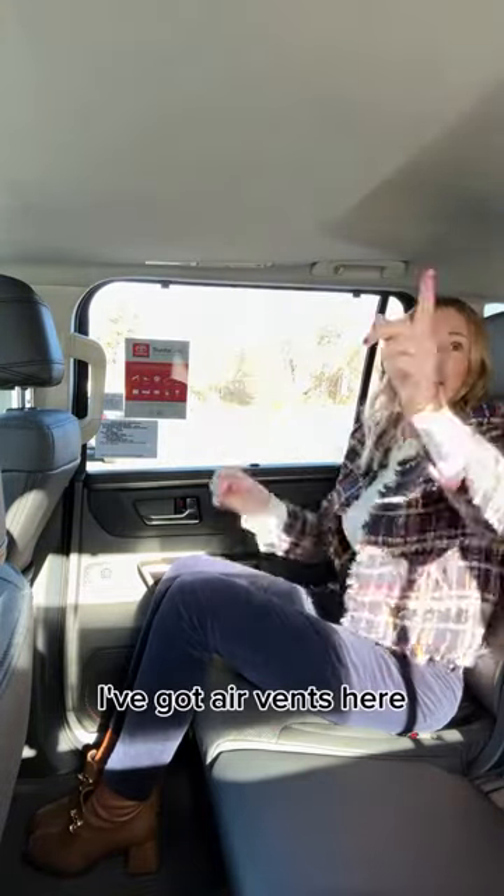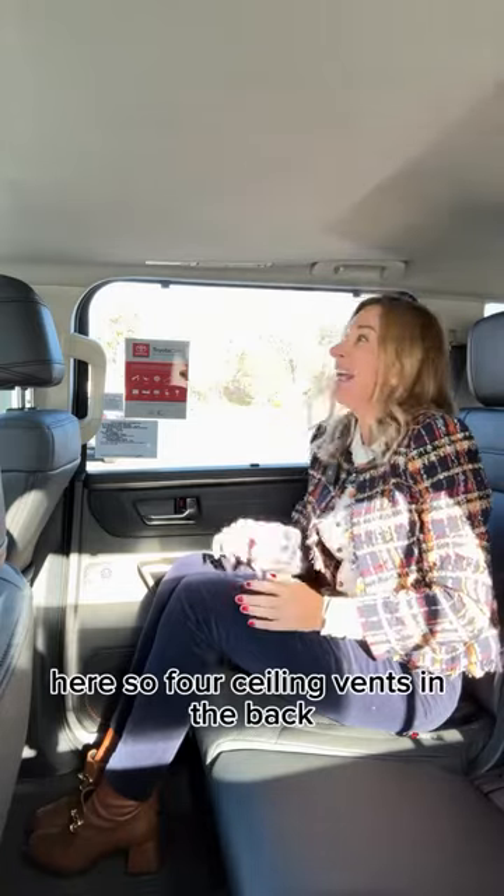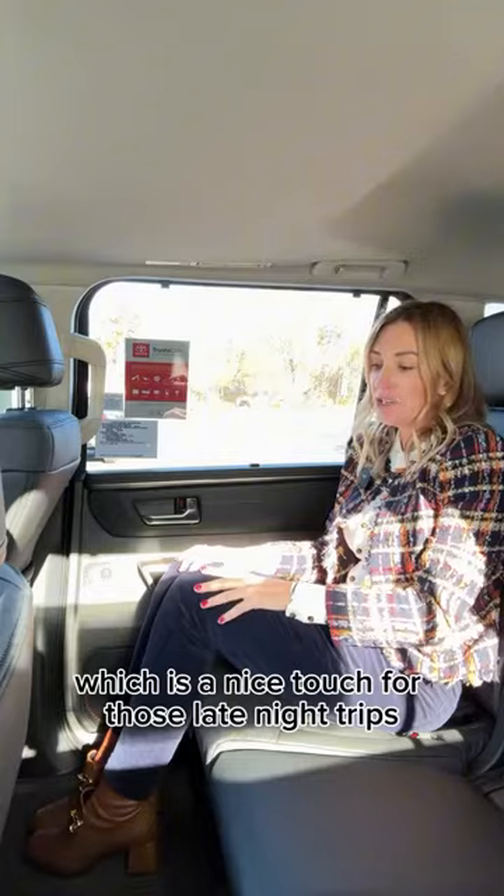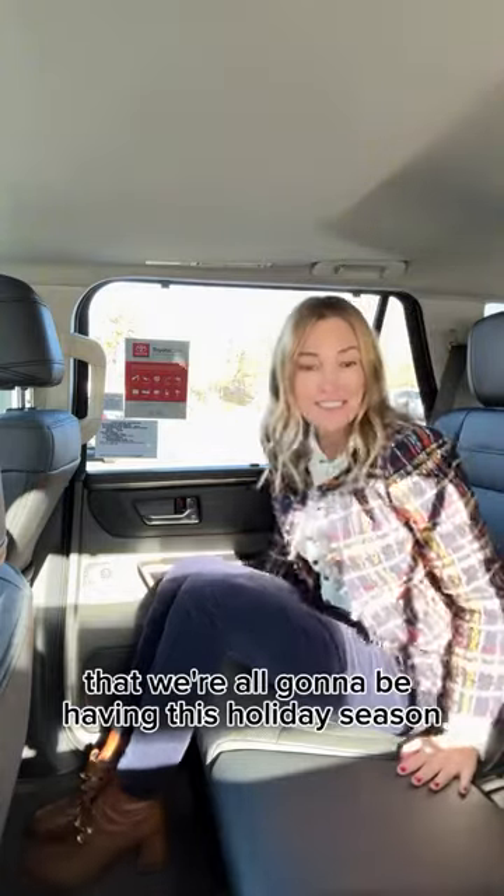I've got air vents here — four ceiling vents in the back, and each ceiling vent has its own reading light, which is a nice touch for those late night trips that we're all going to be having this holiday season.